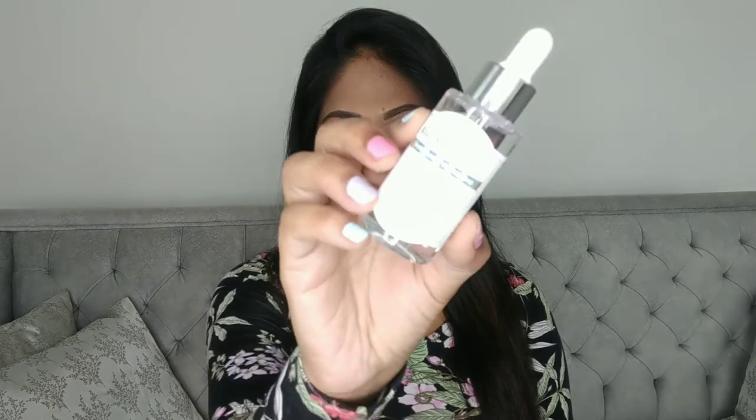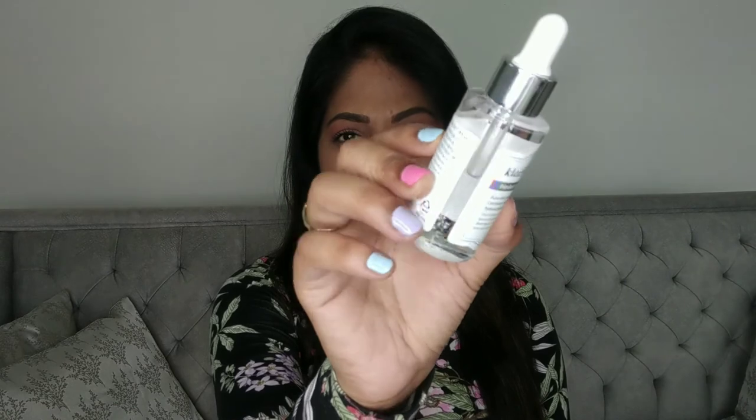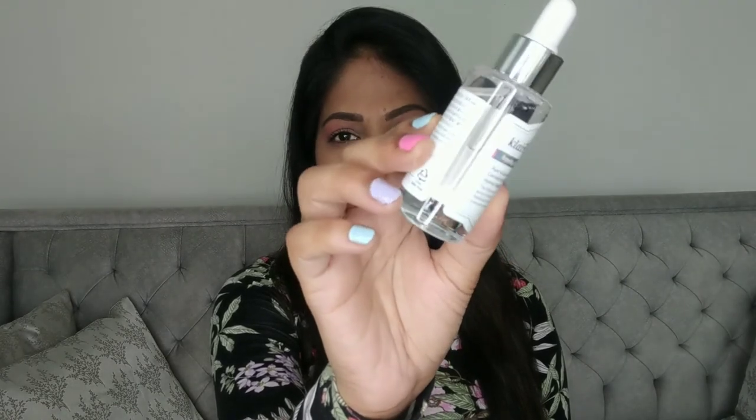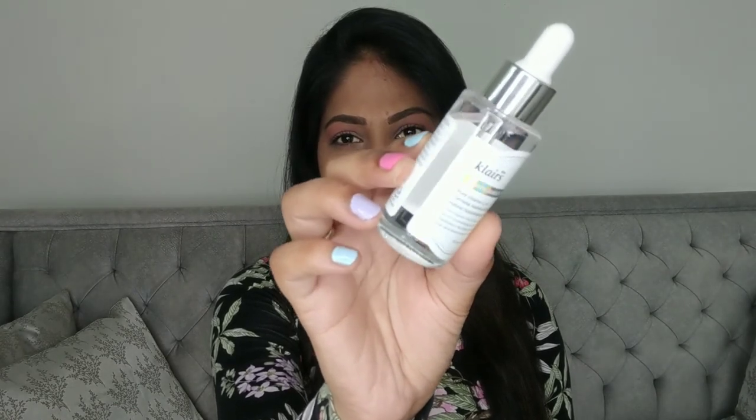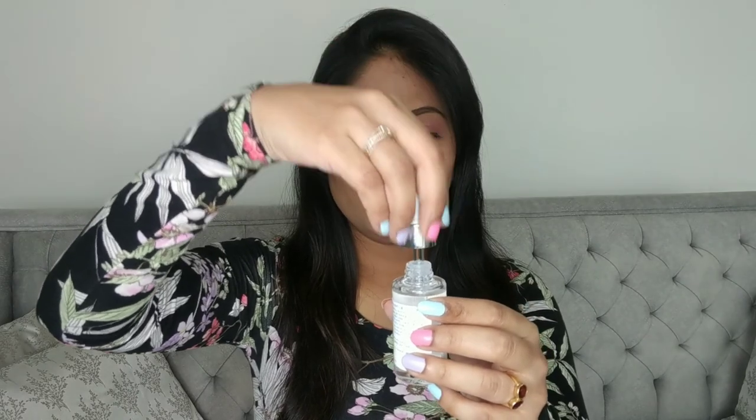Let me just open it and show you how it looks. They've written 'simple but enough' on the packaging. The inner packaging looks like this — the product has a watery, clear consistency, and it also comes with a dropper which makes it easier to apply directly on your face.